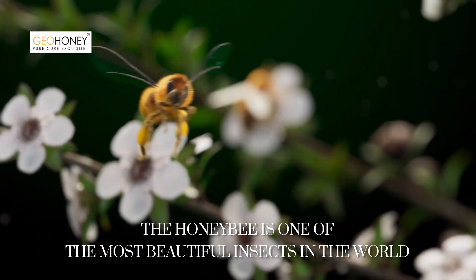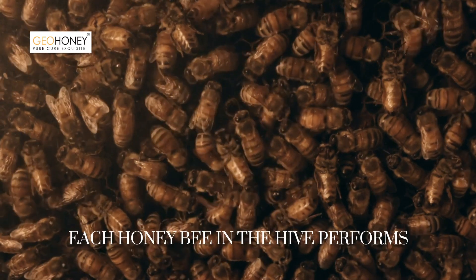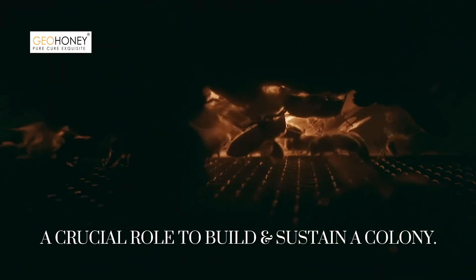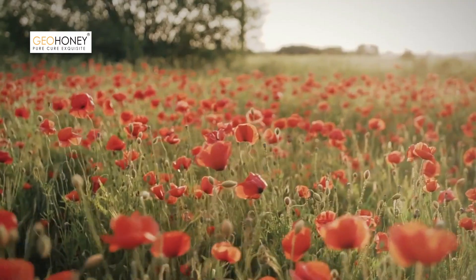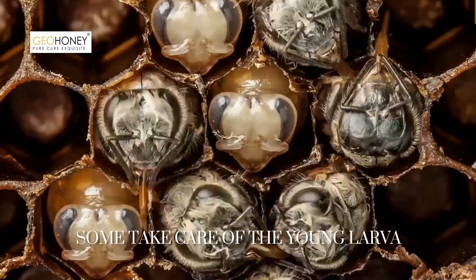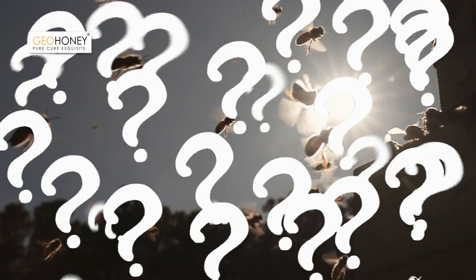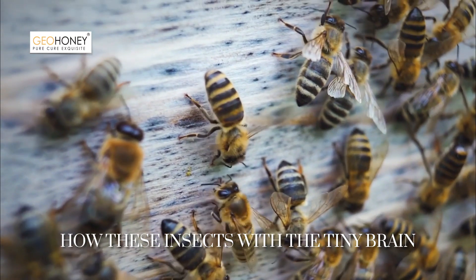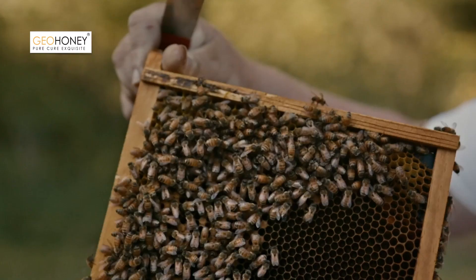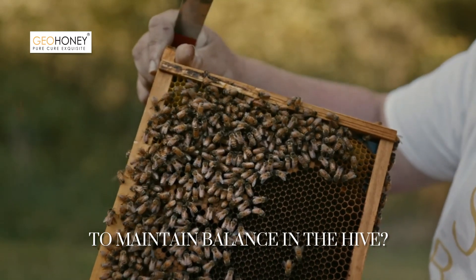The honeybee is one of the most beautiful insects in the world. Each honeybee in the hive performs a crucial role to build and sustain a colony. Some bees look for the nectar source, some take care of the young larvae, and some are busy building a honeycomb. But did you ever think how these insects with a tiny brain about the size of a sesame seed do their work? How do they know about their specific jobs to maintain balance in the hive?